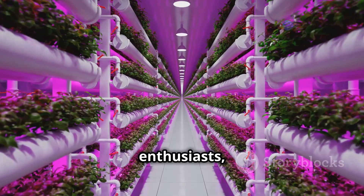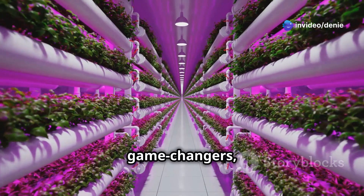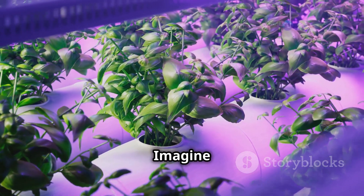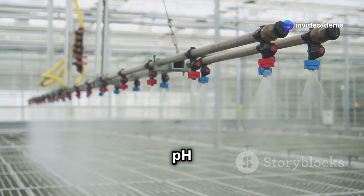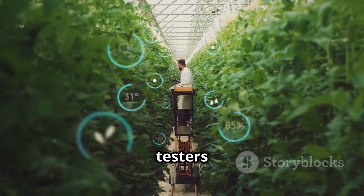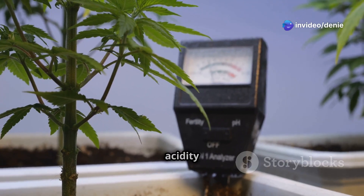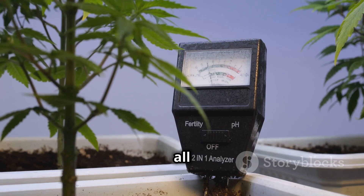Let's dive into the toolbox of an IoT-powered hydroponic farm. These devices are game changers, making farming smarter and more efficient — like giving your plants their own personal assistants. First up we have pH sensors, which are crucial for maintaining the perfect balance in your water. These are like the taste testers of the hydroponic world, constantly monitoring the acidity or alkalinity of the water to ensure it's just right for nutrient absorption.